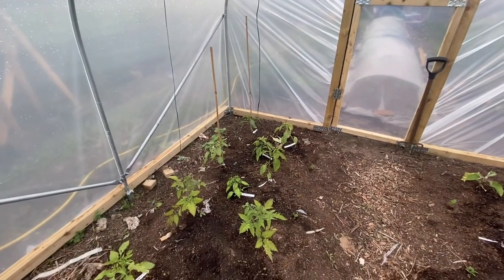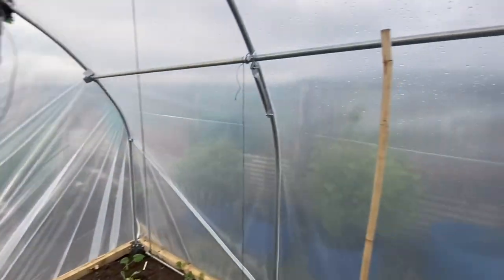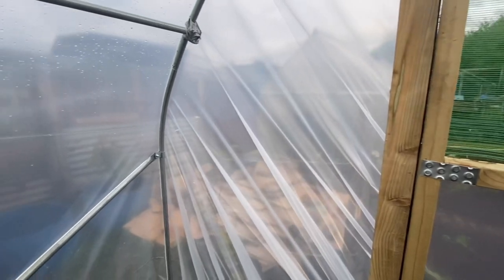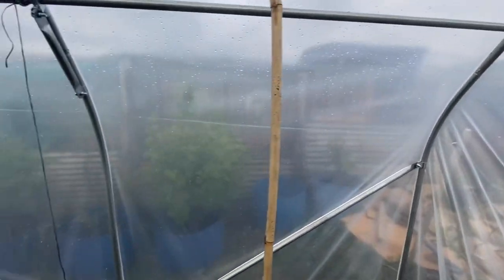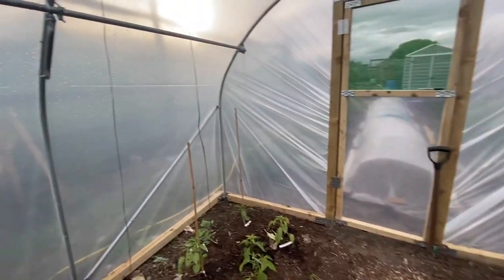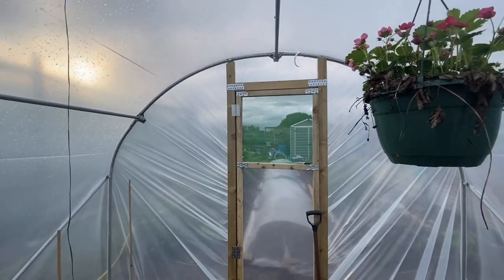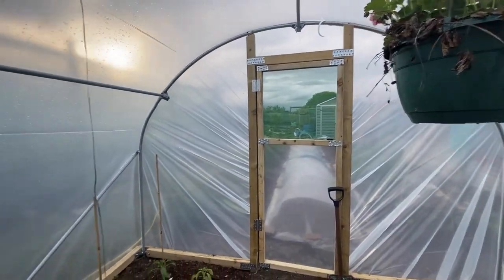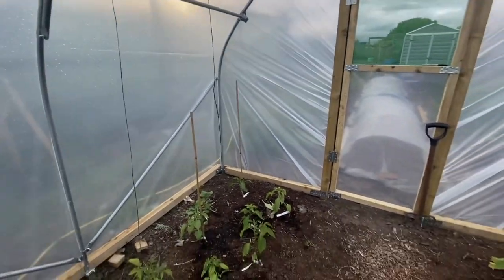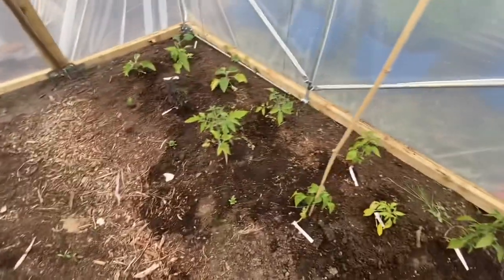Okay, first video of 2022. As you can see we have a polytunnel now - a new one. The one we had last year was destroyed in a storm, so I thought I'd invest money and get a decent one. This one was about £600, it's from First Tunnels down in England. It's 10 foot by 10 foot and gives me plenty of space to stick a lot of pepper plants and some tomatoes.